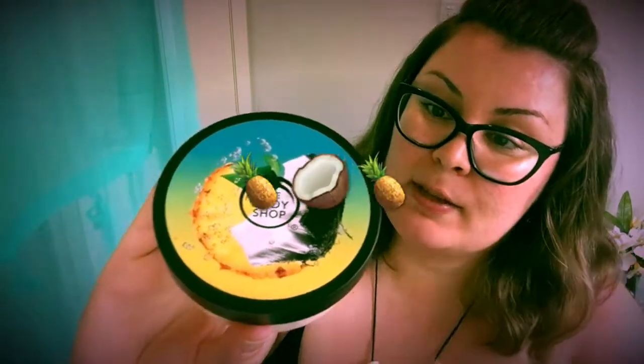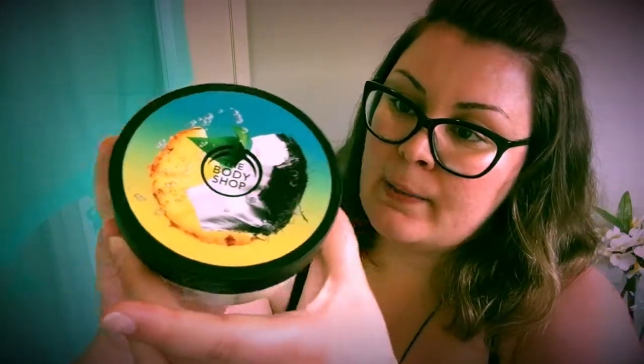Last but not least is the 24-hour moisture for normal to dry skin. This is a pineapple and coconut pina colada flavored body butter with coconut and pineapple extract — a beautiful hydrating body butter for all over your body.